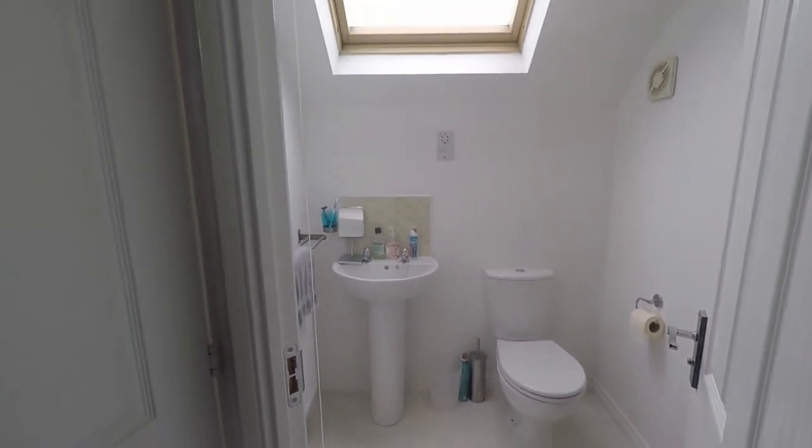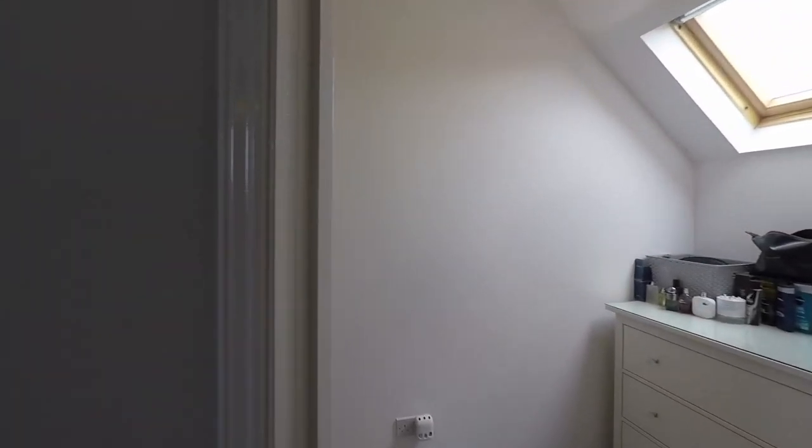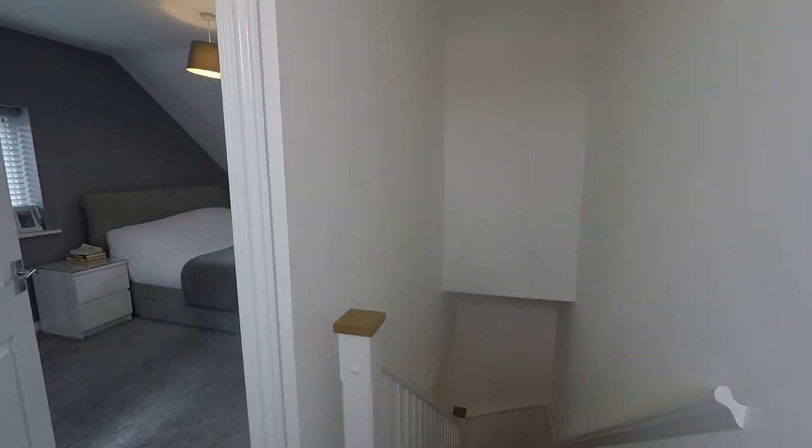That's the end of our video tour for this property. If you've been watching this video and think you can see yourself living there and want to go and view it, give the office a call and get it booked in for a viewing. Thank you for watching, bye!